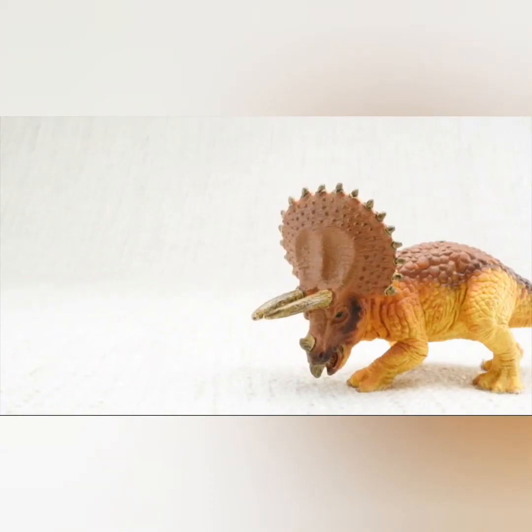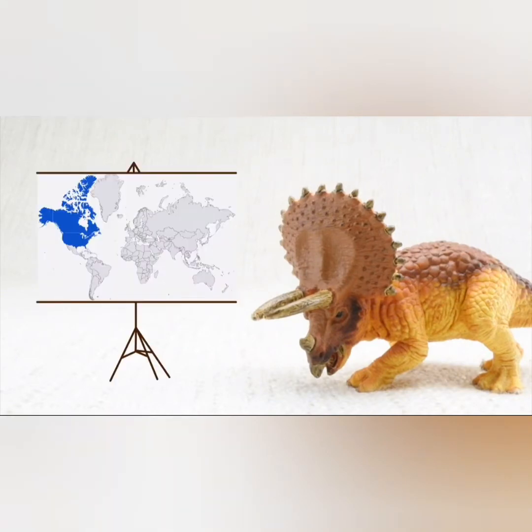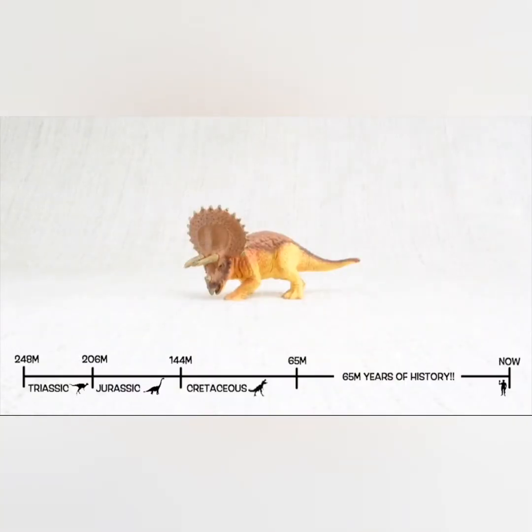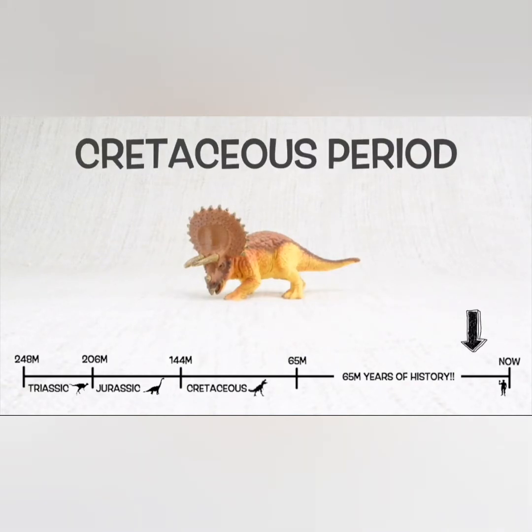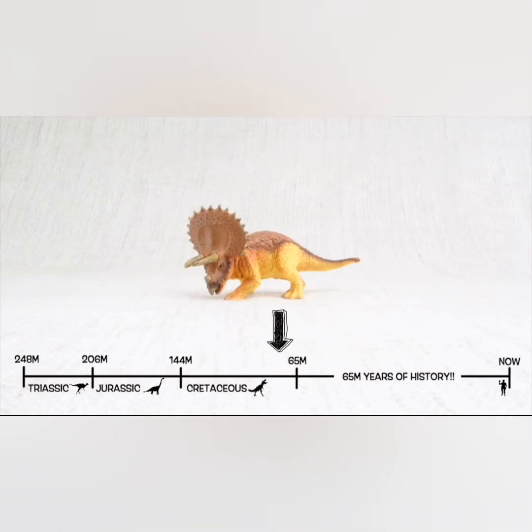Triceratops was found in North America. It lived about 68 million years ago in the late Cretaceous period. Say it again: Cretaceous.